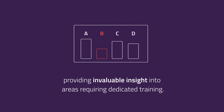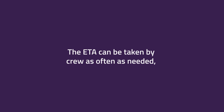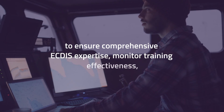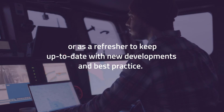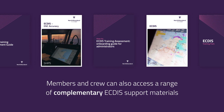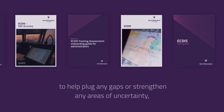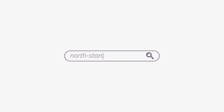insight into areas requiring dedicated training. The ETA can be taken by crew as often as needed to ensure comprehensive ECTIS expertise, monitor training effectiveness, or as a refresher to keep up to date with new developments and best practice. Members and crew can also access a range of complementary ECTIS support materials to help plug any gaps, strengthen areas of uncertainty, and provide a safer future for everyone. To find out more, visit north-standard.com/ETA.